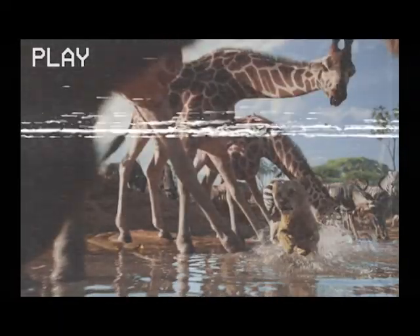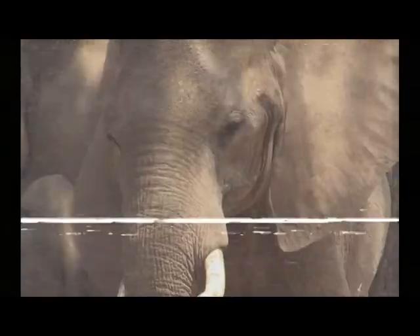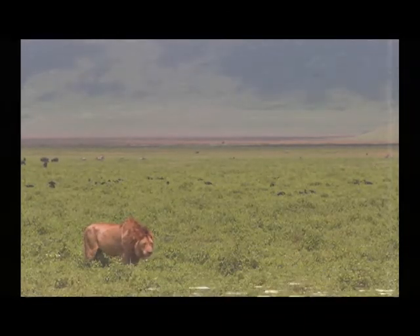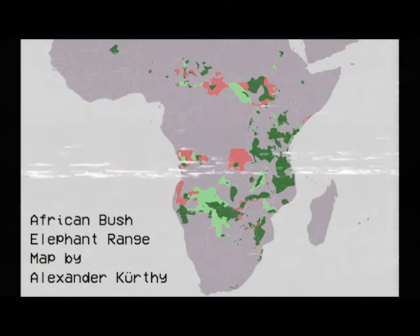Aside from the animals that have dialogue, the other species featured — such as wildebeest, zebras, elephants, giraffes, rhinos, and the like — are found in many of the national parks in southern Africa. Here are a few range maps for perspective.